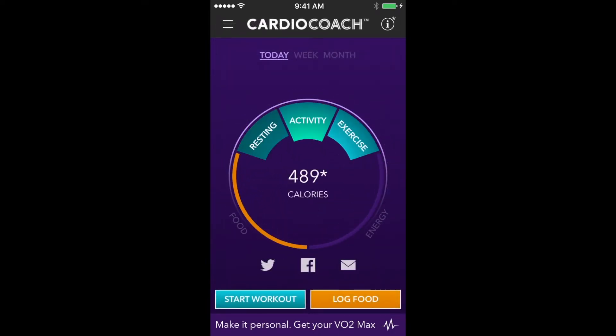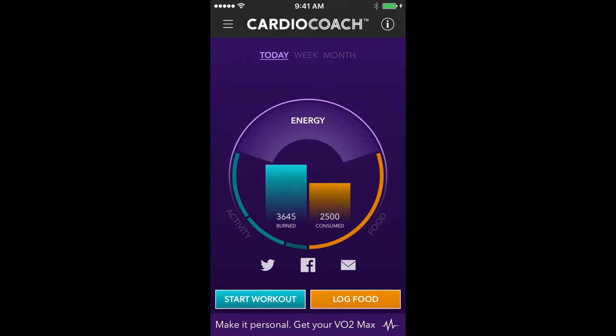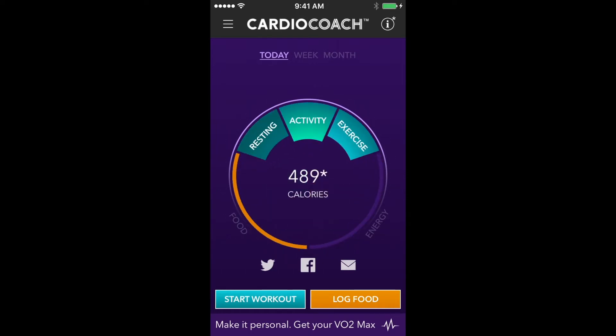The Cardio Coach app gives you a way to track calories based on those unique test results. Rather than predictive formulas used by popular wearables, Cardio Coach can show you actual calories burned, both at rest and during exercise. Understanding this energy balance is key to better health and improved fitness.